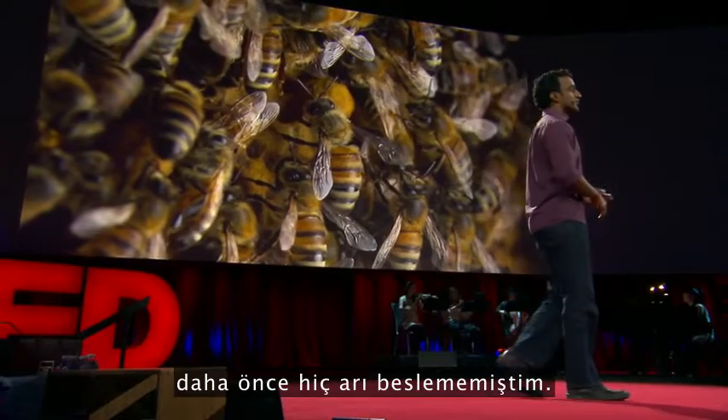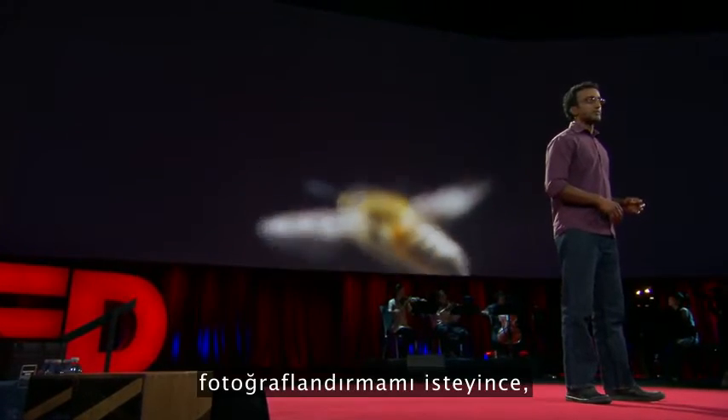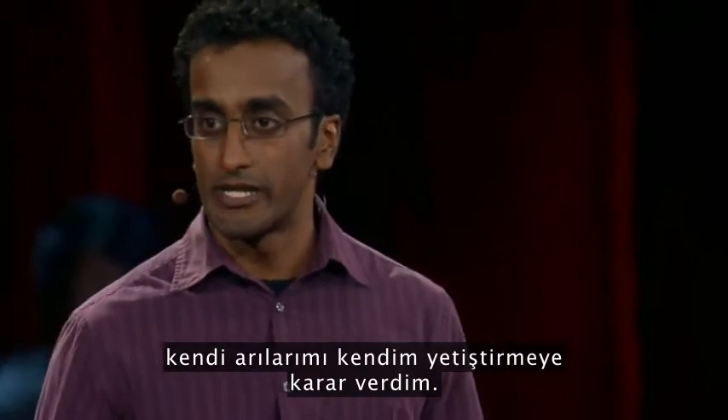Until last year, I'd never kept bees before, but National Geographic asked me to photograph a story about them, and I decided that to be able to take compelling images, I should start keeping bees myself.